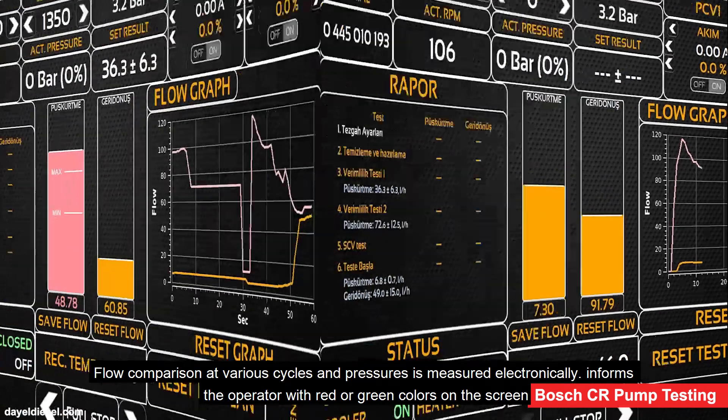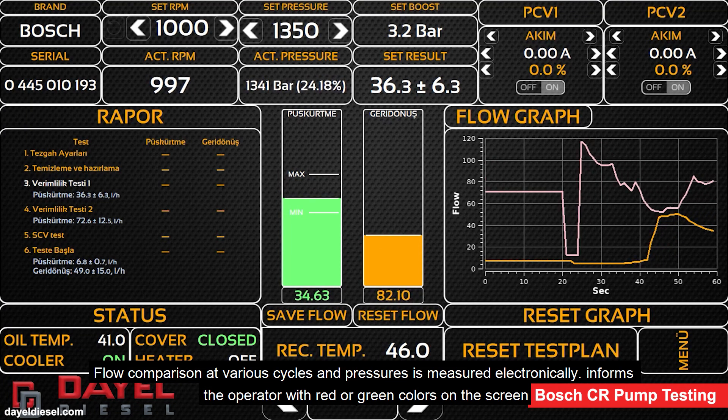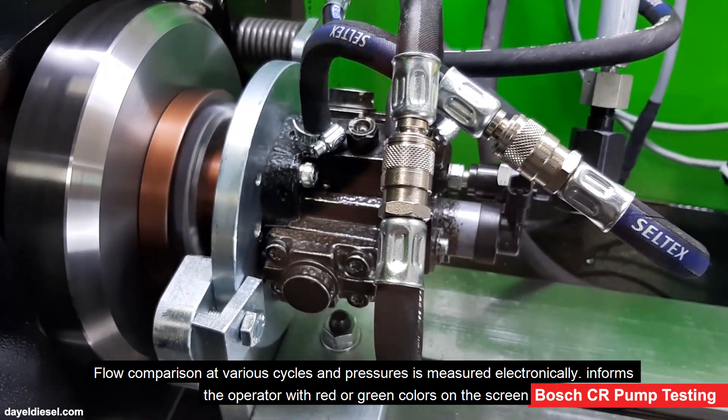Flow comparison at various cycles and pressures is measured electronically and informs the operator with red or green colors on the screen.